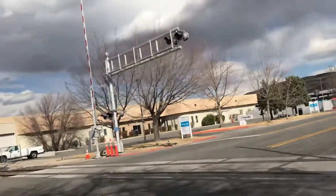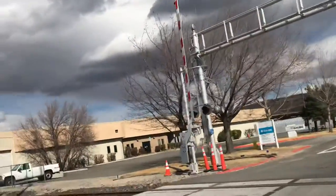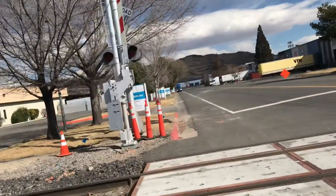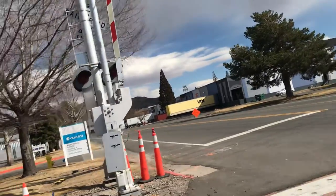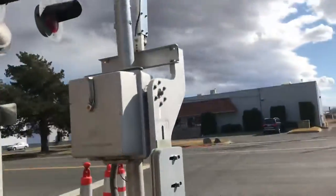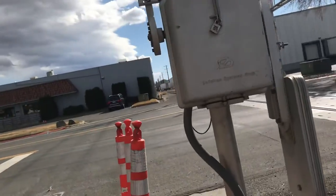I'm going to go to the other side now. Over here there's a SafeTran base and a SafeTran gate mechanism for the gate mast.